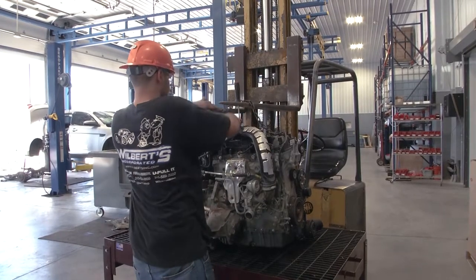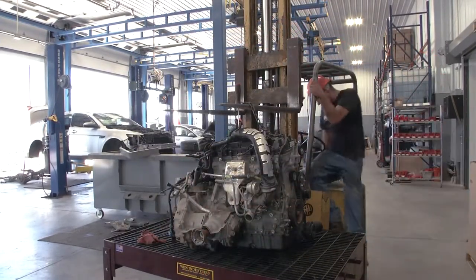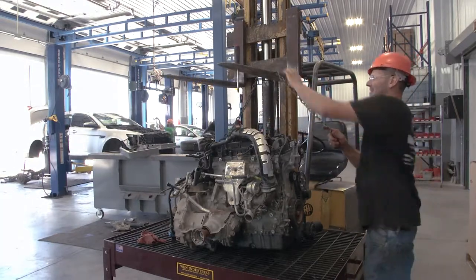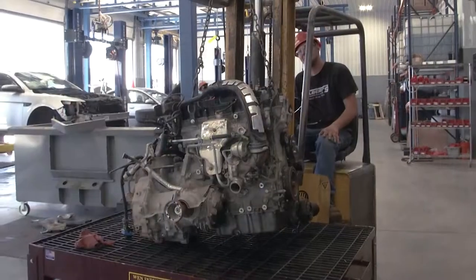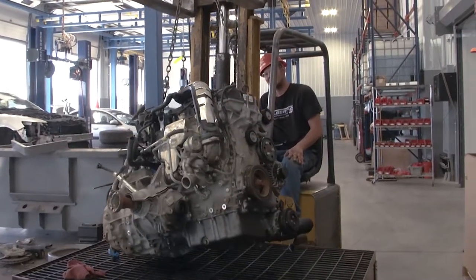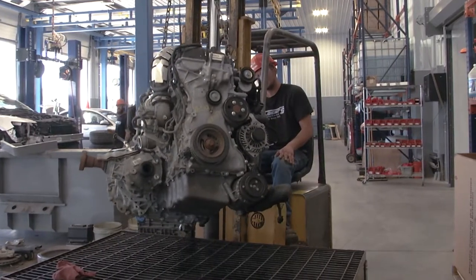What we did beforehand was we would use tow motors, and the tow motors would come in with the forks on it and we would have chains attached to the forks — the individual forks, one side at a time — and we would lift the engines up and have to work around a tow motor and have to share that tow motor because we could not have three or four operated in the same space.